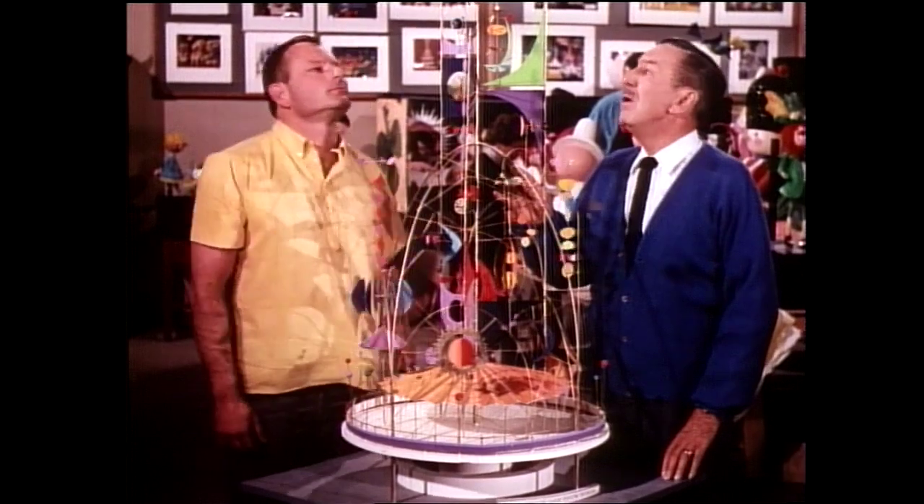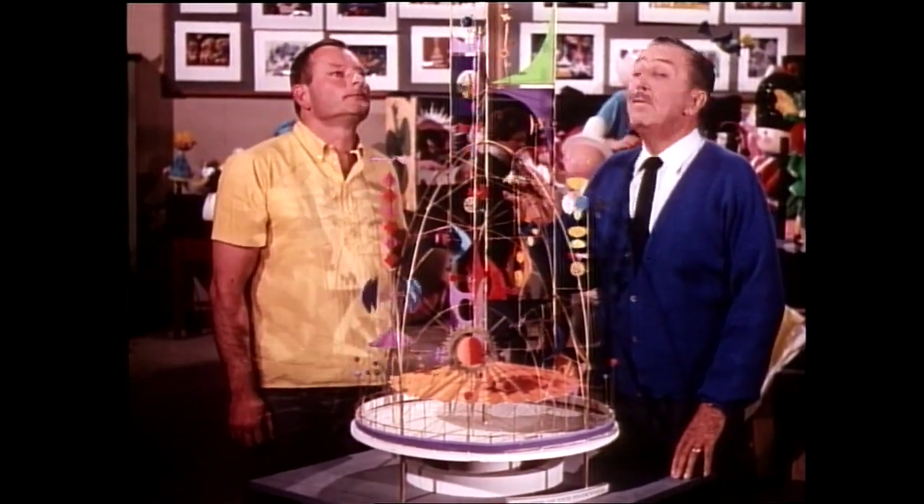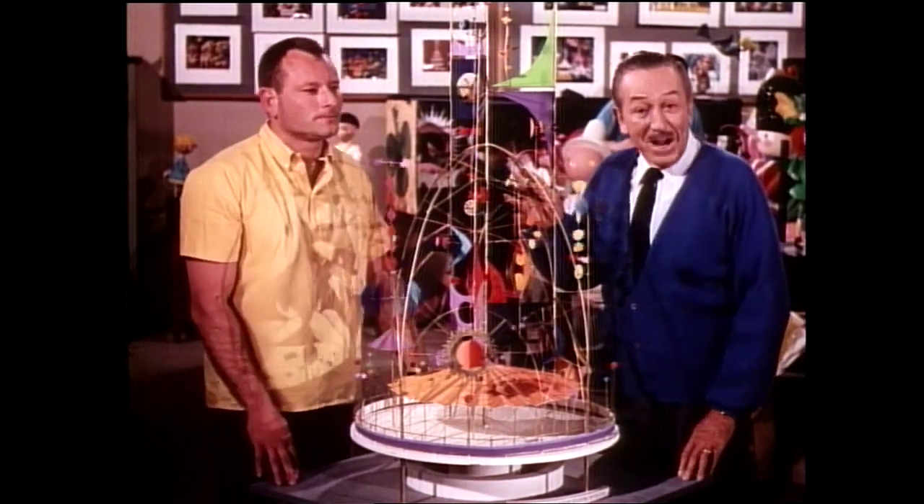The real tower is 120 feet tall and it can be seen from all over the fairgrounds.